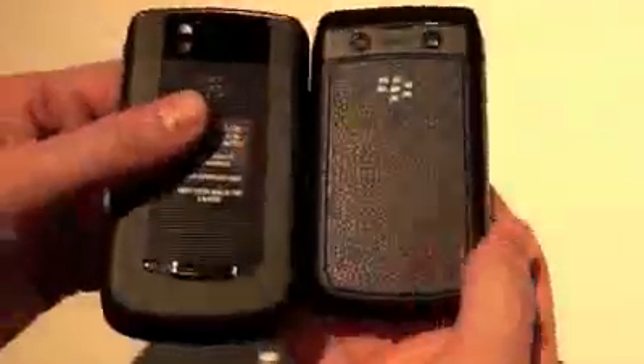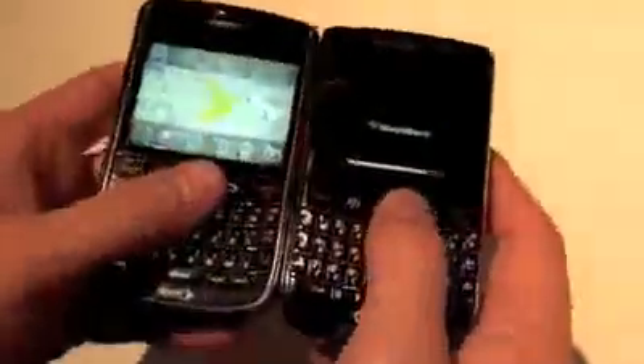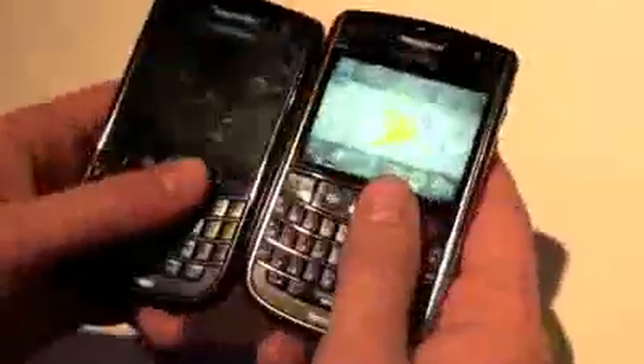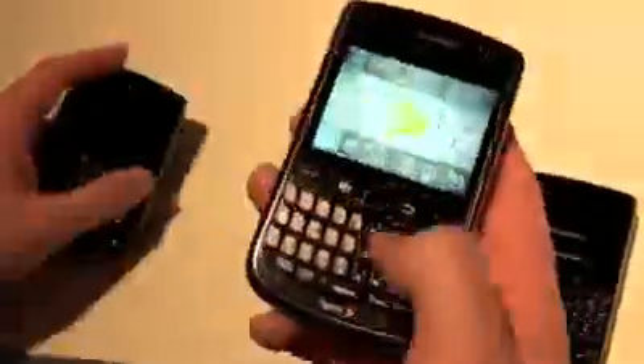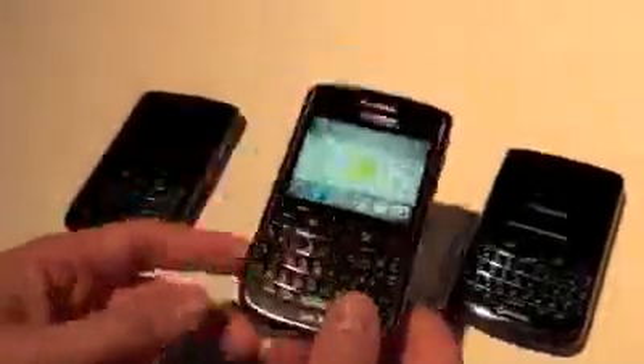So we've pretty much covered everything — mostly the memory, trackpad, and Wi-Fi. Weight feels the same. For Tour 1 owners it feels like a Tour, while for Bold 9700 owners it feels different — it feels like a Tour. It's available on Verizon, Sprint, and CDMA carriers like Bell and Telus.